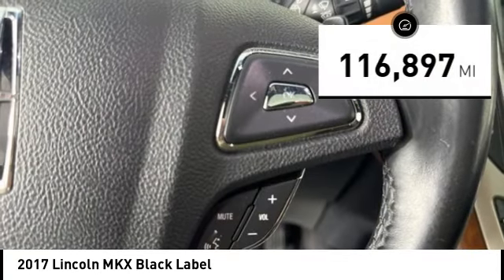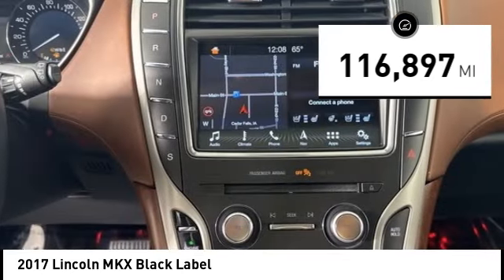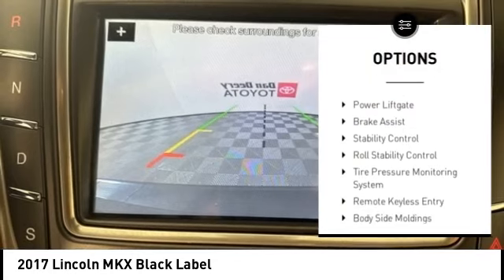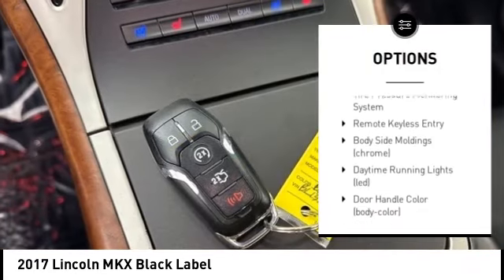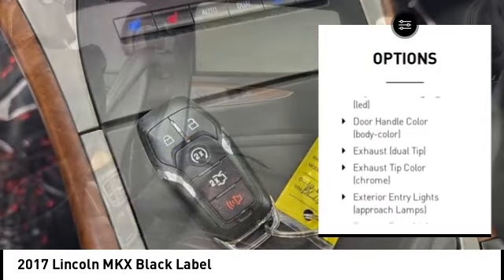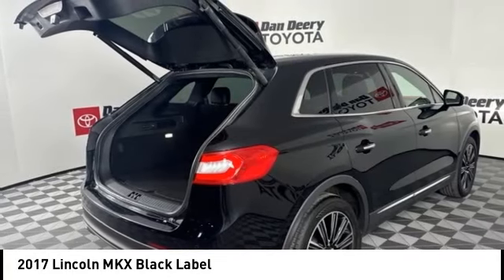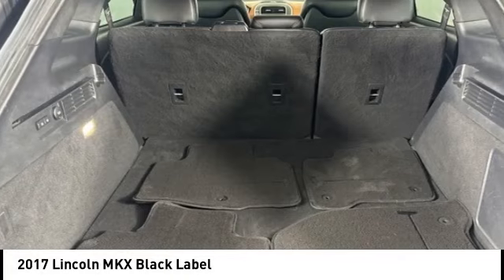This vehicle has less than 120,000 miles. Here are some of this vehicle's great options: rear spoiler, electronic parking brake, alloy wheels, remote engine start, power lift gate, brake assist, stability control, roll stability control, tire pressure monitoring system, and remote keyless entry.